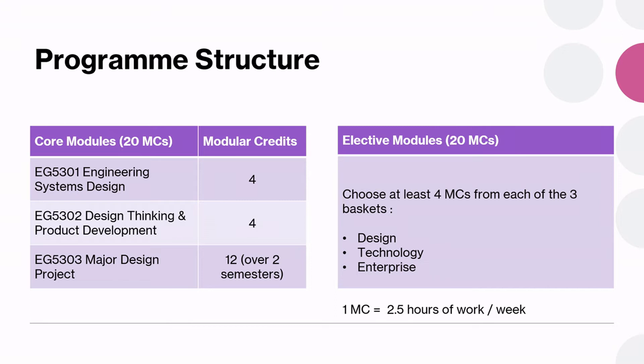For the project module of 12 MCs, you will be divided into 6 MCs each semester, equivalent to 15 hours of work per week. So you can expect the project to be quite substantial, and a budget will be given to you to develop your ideas. We also have workshop facilities and support staff to help you in your prototyping.